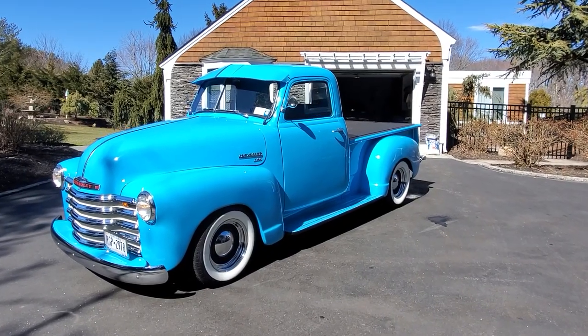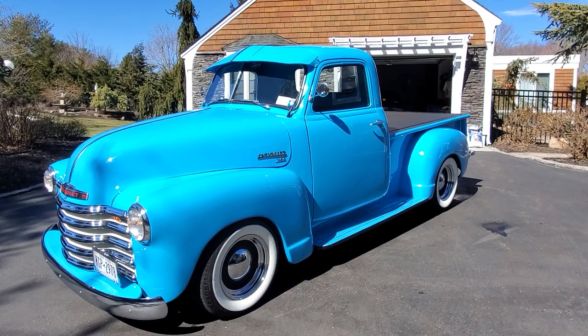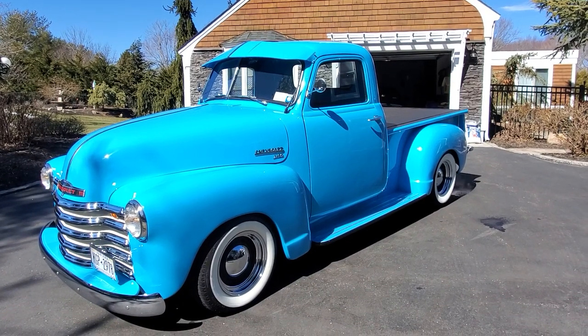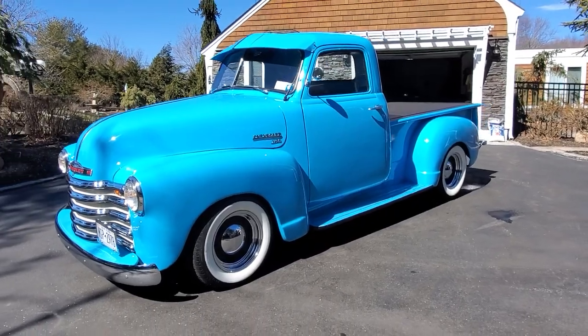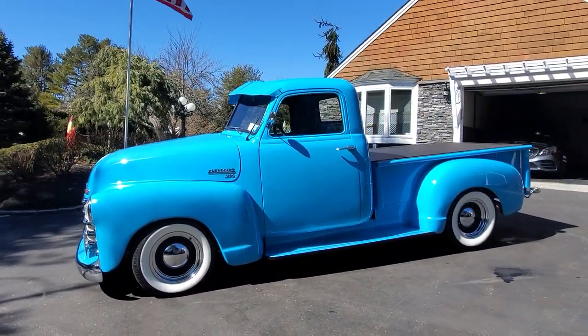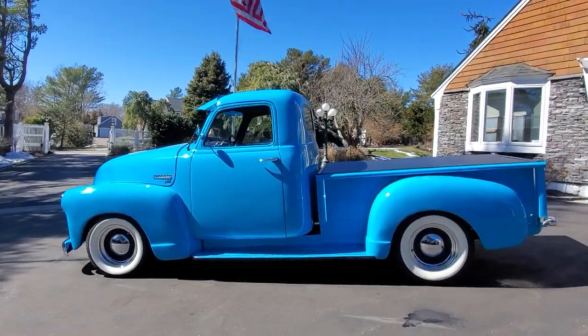Hey guys, thanks for joining us today. Mike here at WeBeautos. Today we have a 1953 Chevy 3100 Stepside — beautiful truck. It's finished in teal, sitting on wide whites and moons. We've got a 350 5.7 liter crate motor under the hood. Truck runs and drives fantastic.